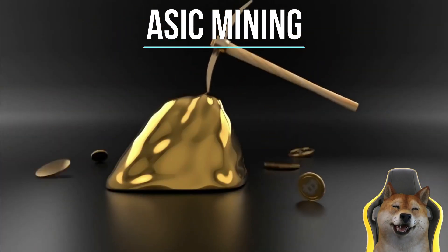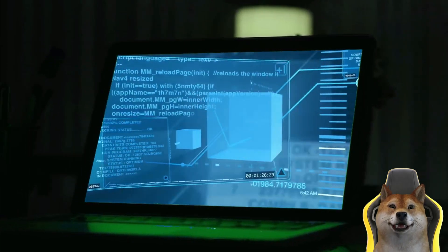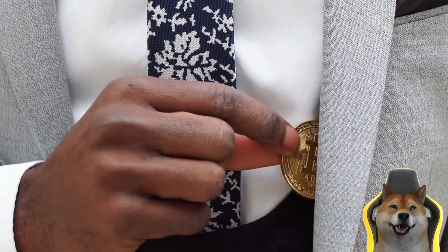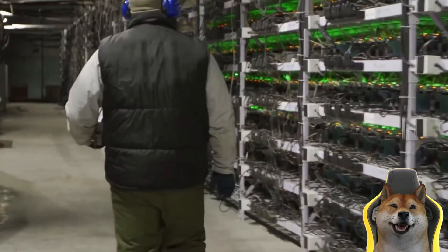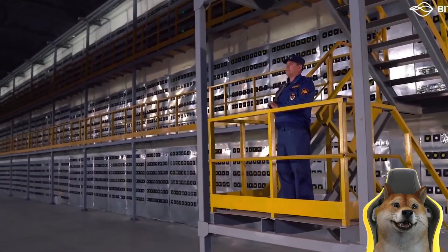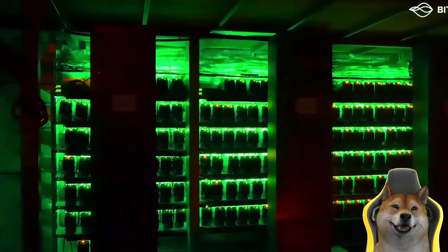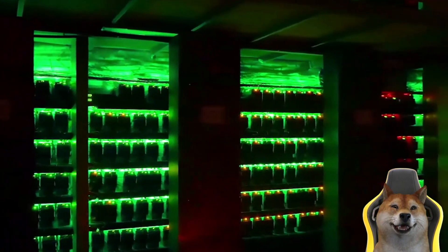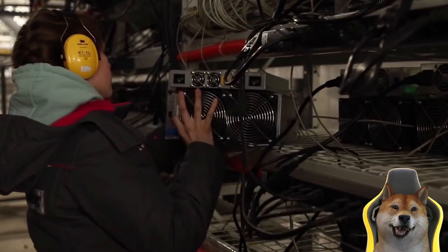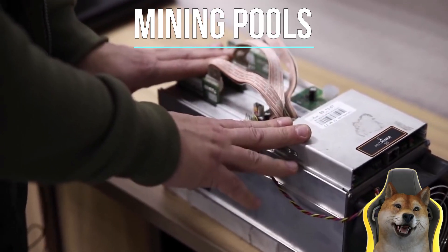An Application-Specific Integrated Circuit, or ASIC, is designed to serve a single specific purpose. In crypto, the term refers to specialized hardware designed for mining. ASIC mining is known for being highly efficient but expensive. Because ASIC miners are at the forefront of mining technology, the cost of a unit is much higher than that of a CPU or GPU. The constant advancement of ASIC technology can quickly render older ASIC models unprofitable, making regular replacement necessary, which makes ASIC mining one of the most expensive ways to mine.